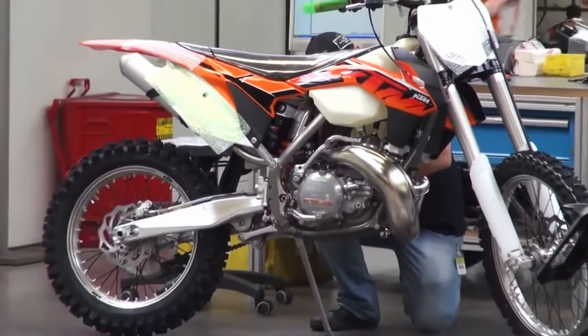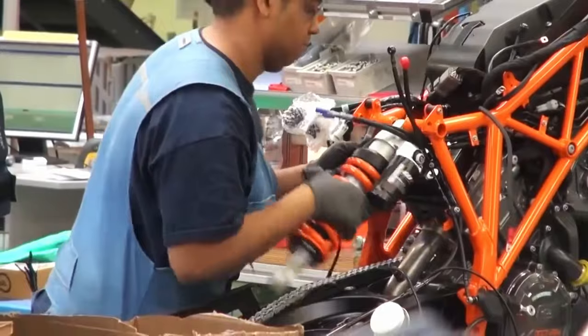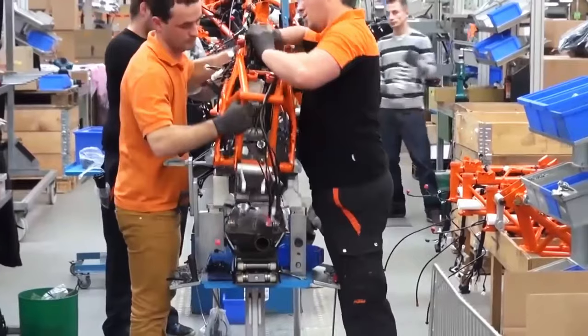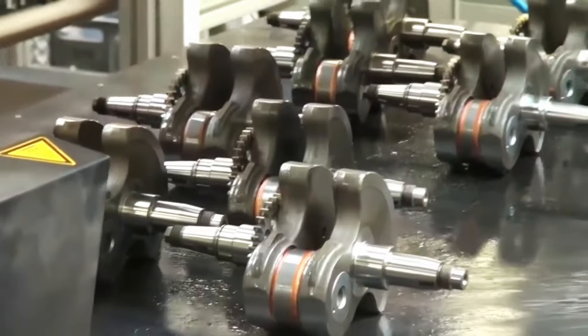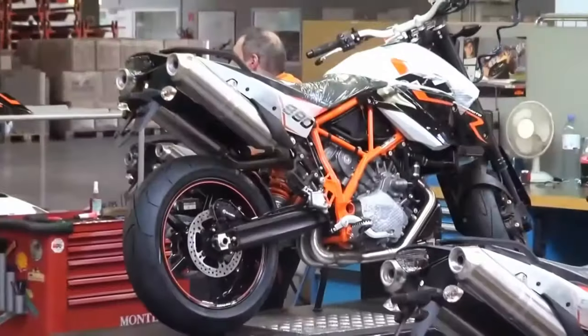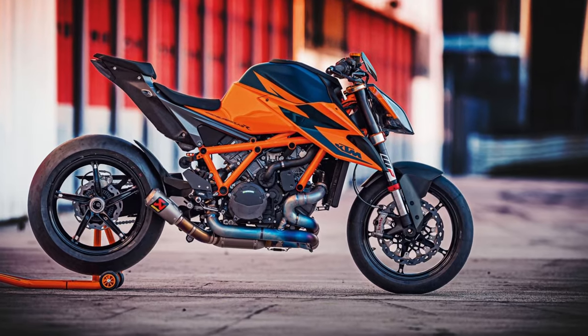KTM was established in 1934 as a metalworking and locksmith shop in Austria. They began motorcycle production in 1951 and gained recognition for their off-road motorcycles in the 1950s and 1960s. KTM expanded into enduro and road motorcycles in the 1970s, focusing on two-stroke engines. KTM's success continued with the introduction of street motorcycles, adventure bikes, and electric motorcycles.